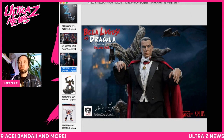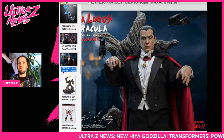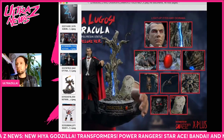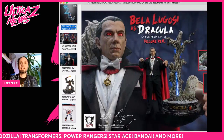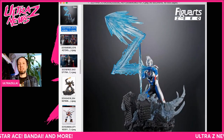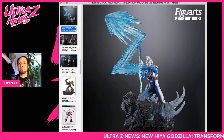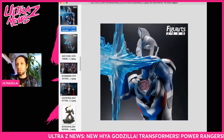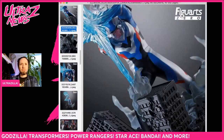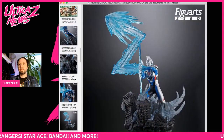Star Ace is doing a Bela Lugosi Dracula — how cool is that? A one-fourth scale polyresin statue that looks very good, really nice stuff. In some Bandai news, Figure-rise Zero has an Ultraman Z Original coming that looks really cool — a nice little statue with a Zestium Beam and a nice base. We reviewed the Tiga statue which was really cool, and this looks like another nice one in that line.